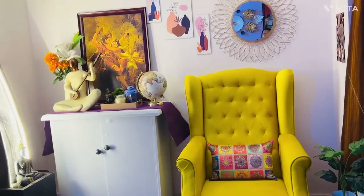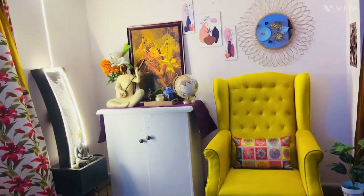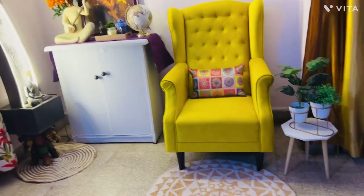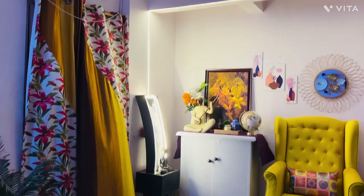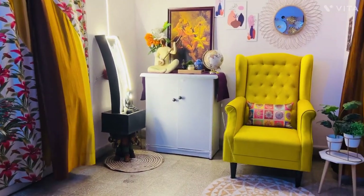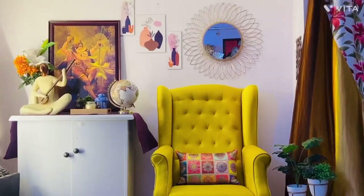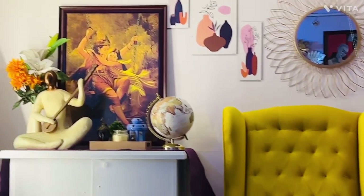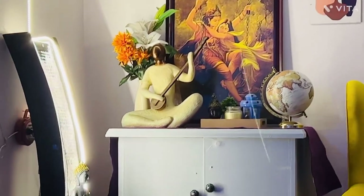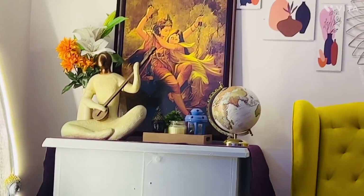And this is the whole look of my entryway decoration. There is a window where there are curtains, and in one part I have made my foyer area and decorated it like this. I decorated it earlier and added these glue elements.